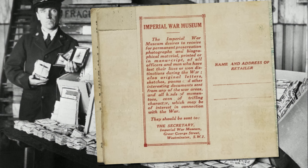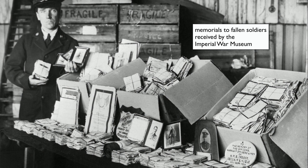The collection was built in an interesting way. The museum advertised: 'The Imperial War Museum desires to receive for permanent preservation photographs and biographical materials printed or in manuscript of all officers and men who have lost their lives or won distinctions during the war. Also original letters, sketches, poems, and other interesting documents sent from any of the war areas and all kinds of mementos, even of trifling character, which may be of interest in connection with the war.'